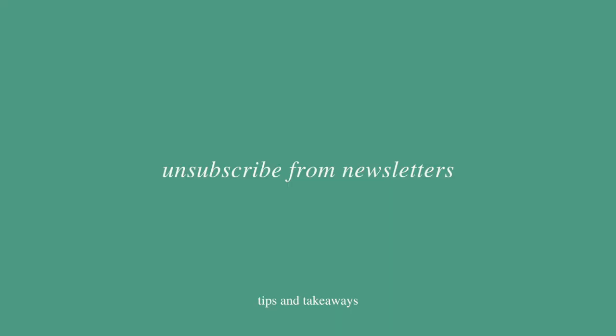This next tip is to unsubscribe from newsletters constantly. Sometimes there are weak moments where I'll re-sign up for a newsletter, but it's important to keep unsubscribing because out of sight, out of mind.